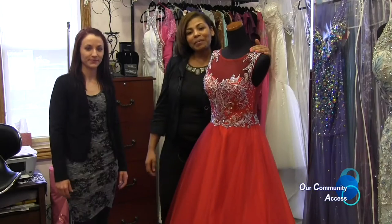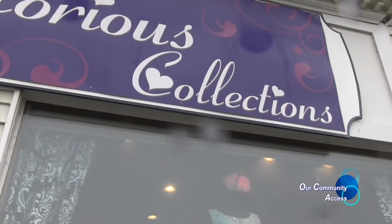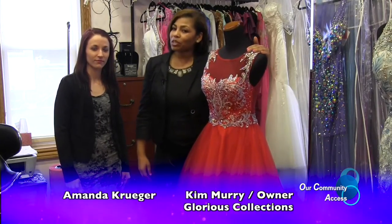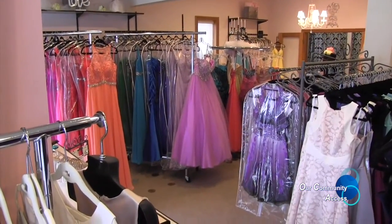Welcome back. Are you ready for the prom? Let's check out some beautiful gowns from Glorious Collections in Oxford. I'm Kim and this is Amanda. We're from Glorious Collections in Oxford, Michigan, located on Washington Street. Today we're going to talk to you about the greatest trends for prom 2016. We're going to take a walk through the store and show you what the best dresses are.